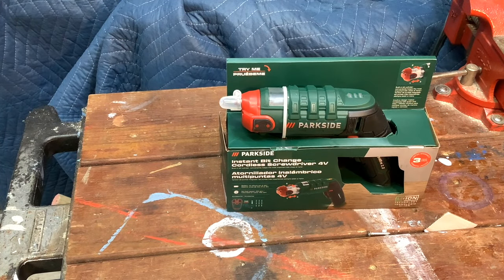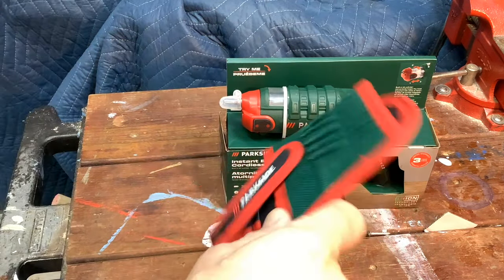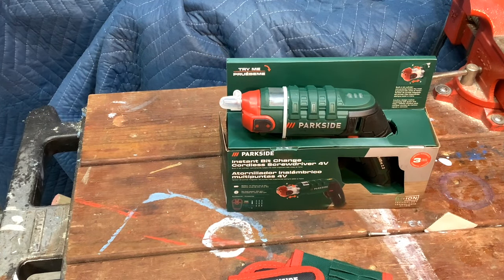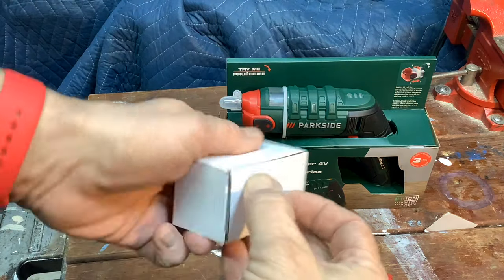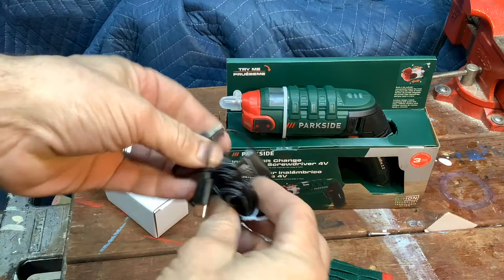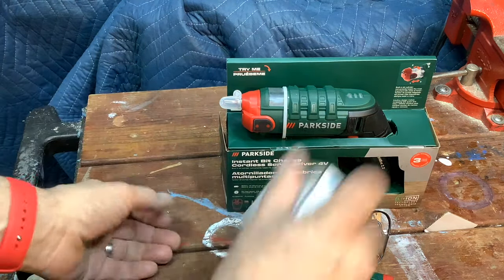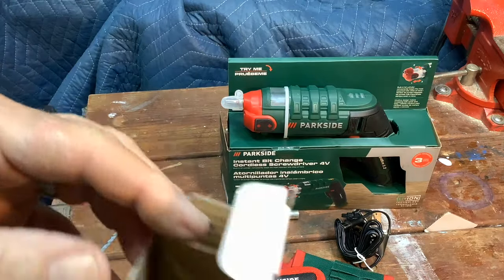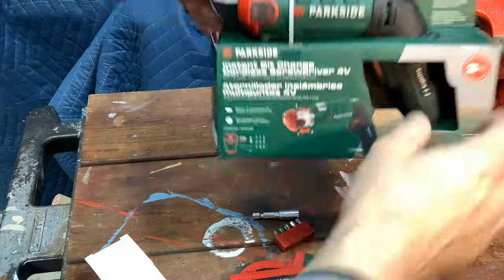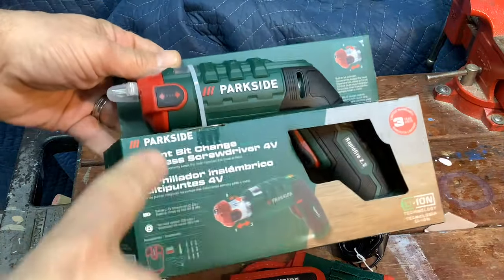I also picked up this 4-volt instant bit change cordless screwdriver. Unboxing it now - it came with what looks like a holster for it. It also came with a charger - a little USB-C charger, since this is a 4-volt light duty tool. We got a bit adapter and a few bits in here. I'm going to plug this in and charge it because it was a try-me in-store unit and it's not fully charged.